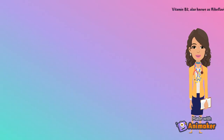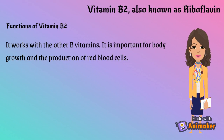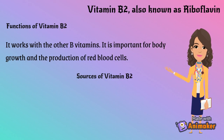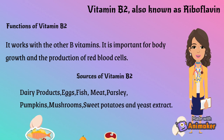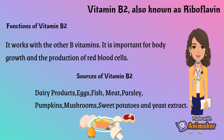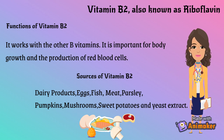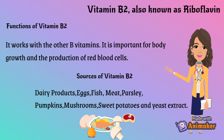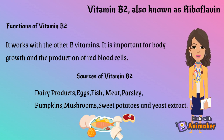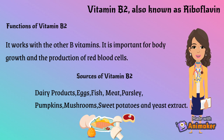Vitamin B2, also known as riboflavin. Functions of Vitamin B2: it works with the other B vitamins. It is important for body growth and the production of red blood cells. Sources of Vitamin B2: dairy products, eggs, fish, meat, parsley, pumpkins, mushrooms, sweet potatoes, and yeast extract.